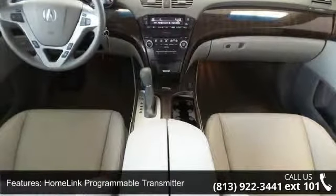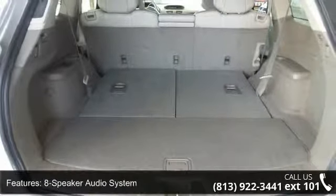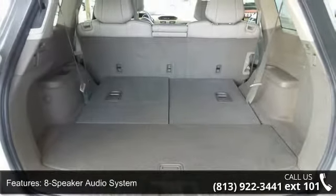Additional features include an eight-speaker audio system, Bluetooth hands-free link wireless interface, electronic tilt and telescoping steering column, and power dual-level heated front row seats.